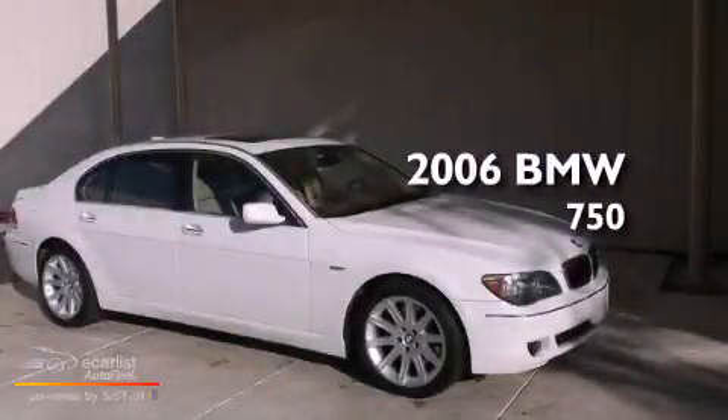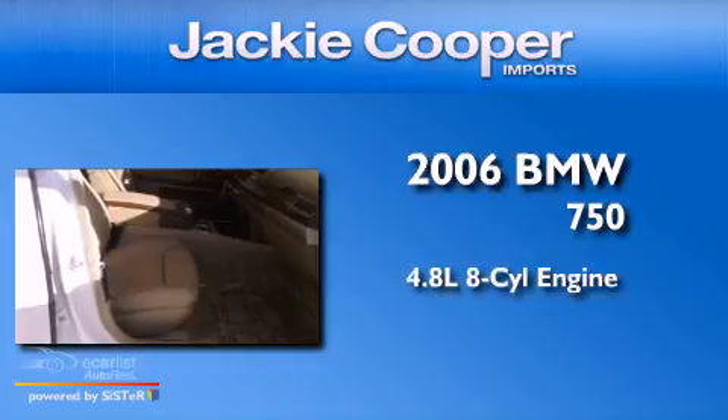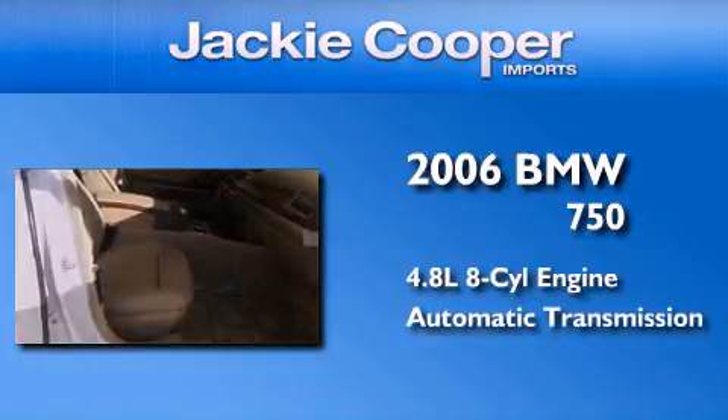This is a 2006 BMW 750. It features a 4.8 liter 8-cylinder engine and an automatic transmission.